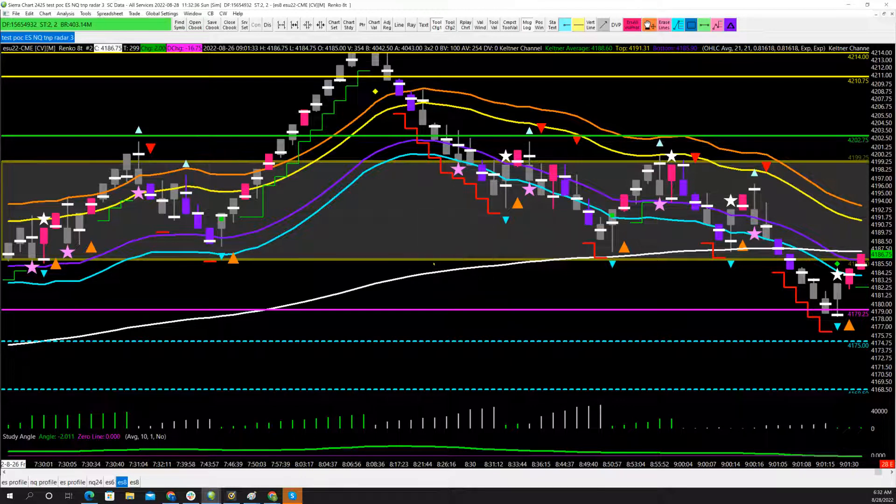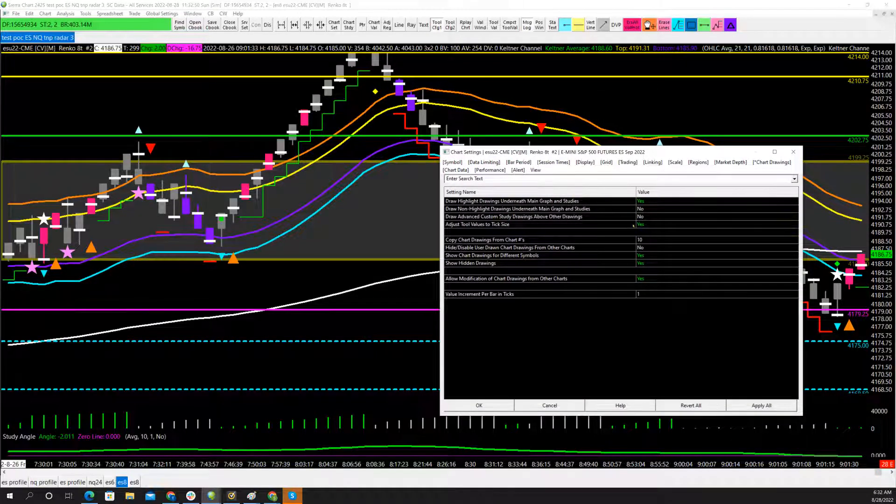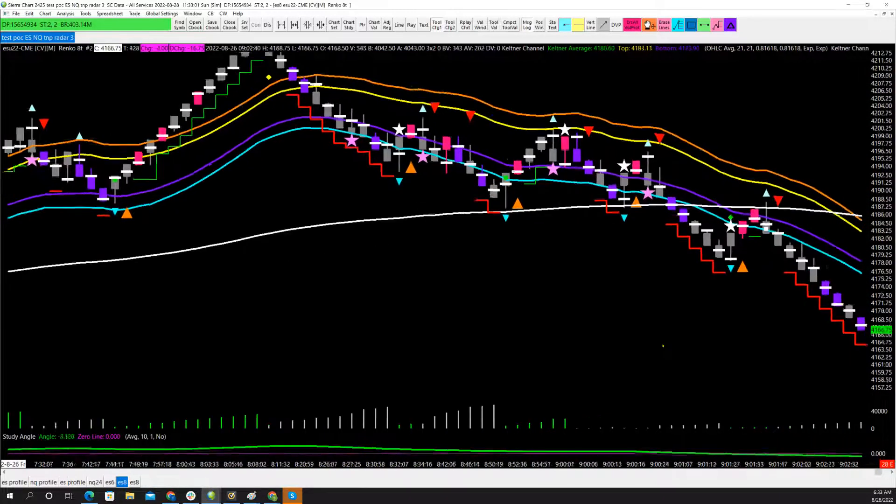I just showed you how to use location. We know we don't want to trade in the 4175 to 4169 range — it's prior day's point of control. I'm trying to keep people out of losing money in difficult places. Now I'm going to erase this and just go raw without any information — just look at the high-odds trades all the way through.